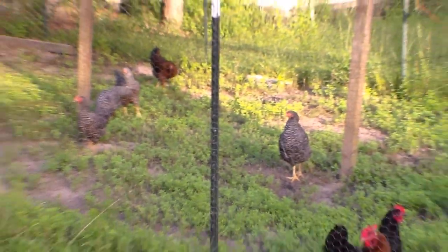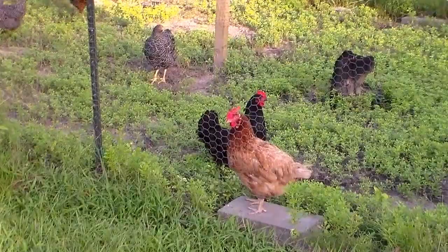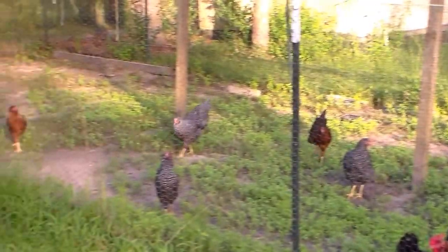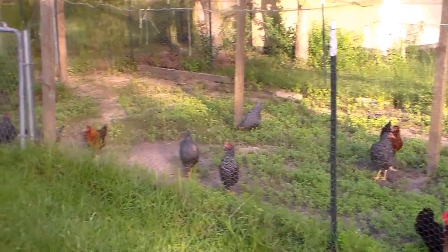They're all starting to come out in the front now. And there's our two older ones. And there's Hutu. They never used to come in the front yard before, but now they're starting to venture out further and further.